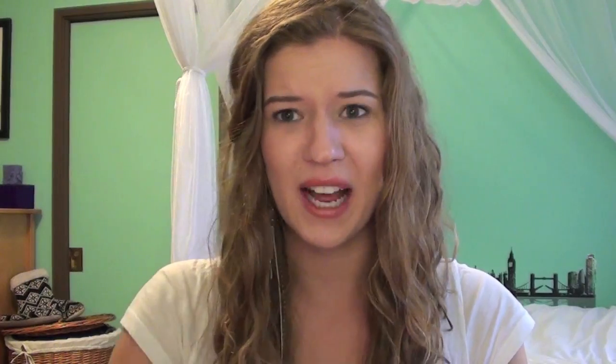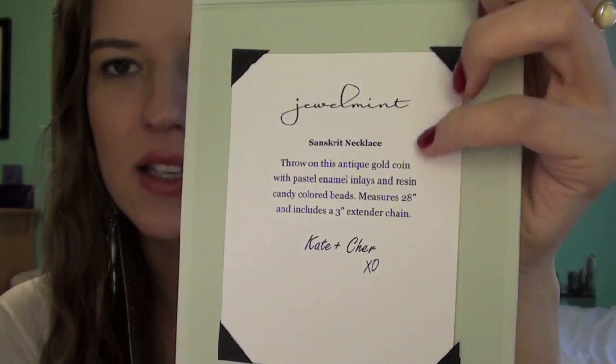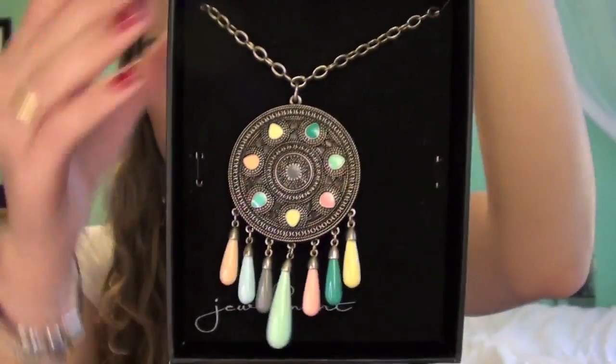The packaging for the rest of the products is literally the cutest thing — it's a minty green color and says Jewel Mint on the bottom. You open it and it's black on the inside, and it's magnetic. It basically has the description of the necklace — what it's called, what it looks like. I absolutely adore this packaging.